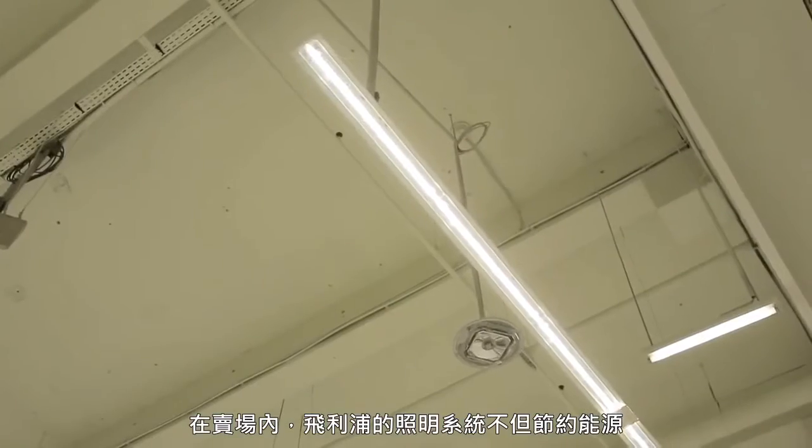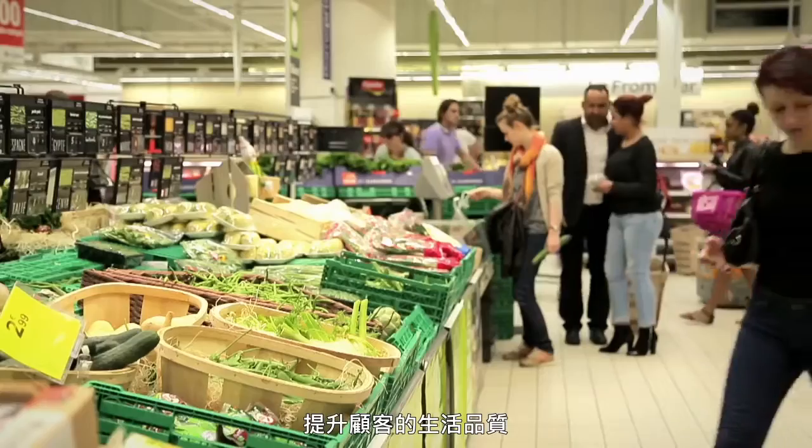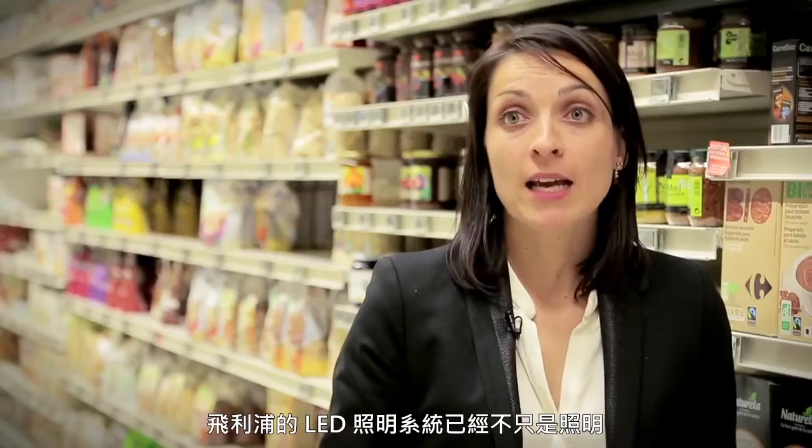So in this store, Philips LED lighting offers energy savings and quality of light, but also acts as a real platform for indoor positioning. Philips LED lighting goes beyond illumination only.